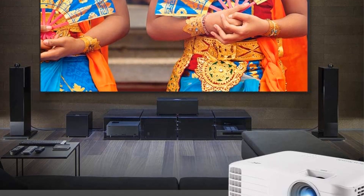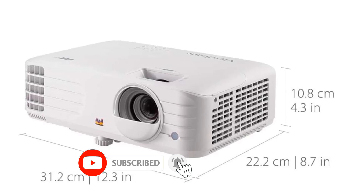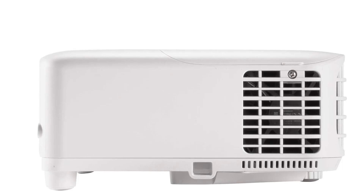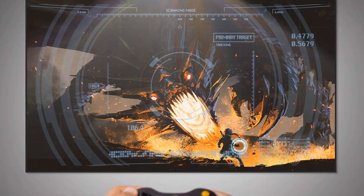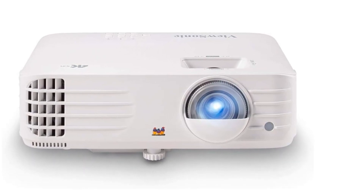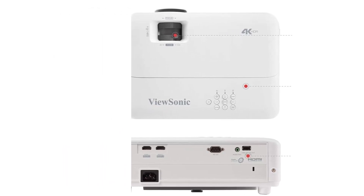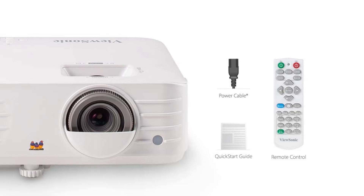Unfortunately, this unit has one big flaw regarding image quality: its color accuracy is very poor out of the box, and you can barely improve it through calibration. It's the lightest projector on this list at 6.2 pounds, making it easy to move if needed, though it still needs to be plugged in. It has automatic vertical keystone correction to fix geometry errors. While it supports HDR10 and HLG, its color gamut and output brightness aren't good enough for a pleasant HDR experience. It also lacks any smart OS or wireless features, so an external streaming dongle is necessary.